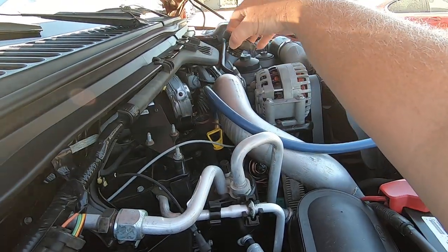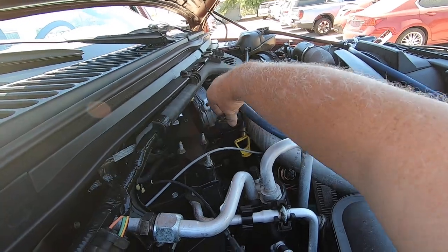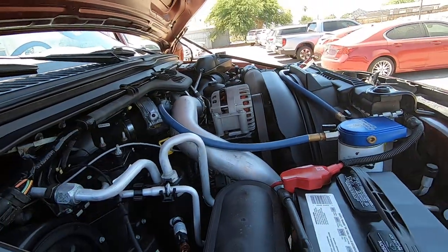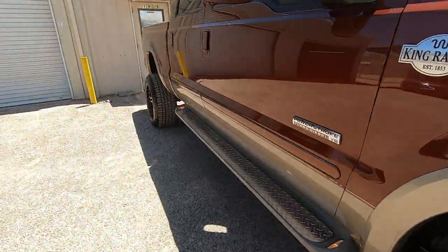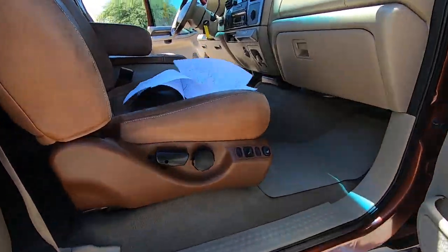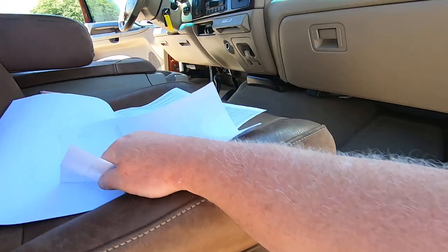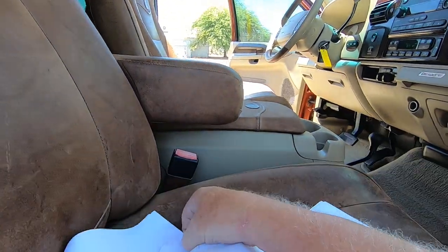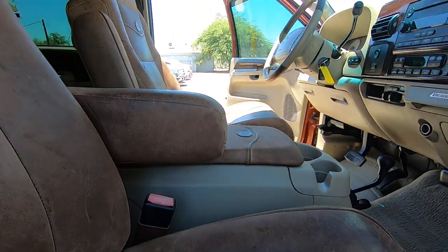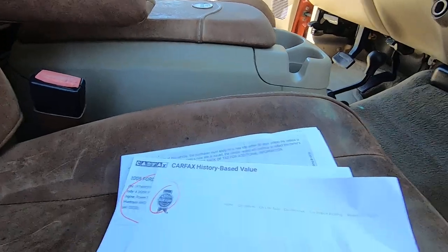It's 109 degrees right now, so I get an award for being the crazy person doing videos at 109 degrees, touching hot oil caps. Oh my god, it is freaking hot. At least we're not the firefighters up on the mountains behind me. I want all my papers to fly everywhere — I keep forgetting to close that door when I come over here to show you guys the paperwork. Sorry about that.